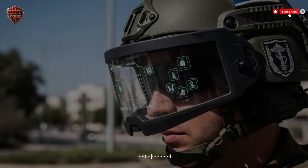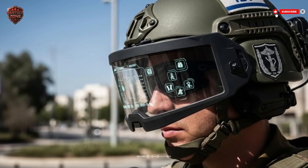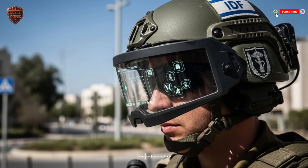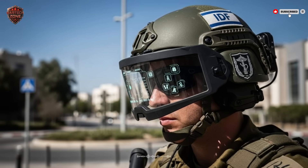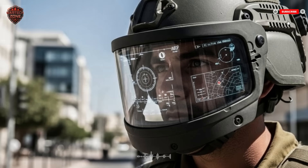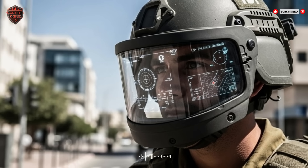Imagine a helmet that can see danger before the soldier can. This is real, right now, on modern battlefields. A new kind of technology is changing everything. It's not about building a better tank or a faster jet — it's about upgrading the soldier. The most important piece of gear any fighter wears is their helmet. For decades it was just a piece of hard protection, a shell. But what if that shell could think? What if it could see, warn, and connect?